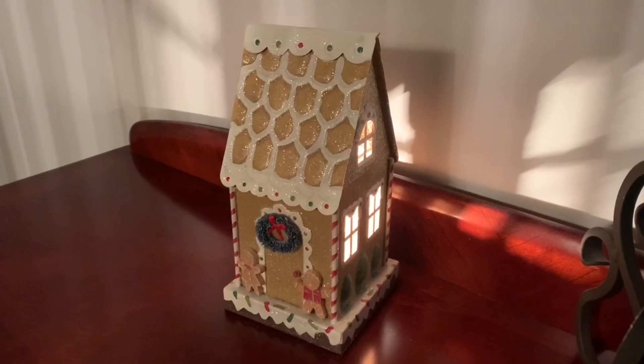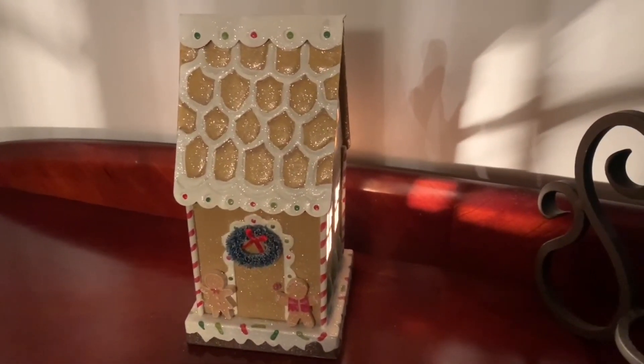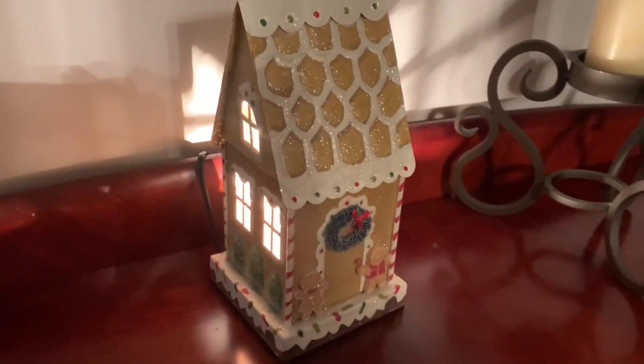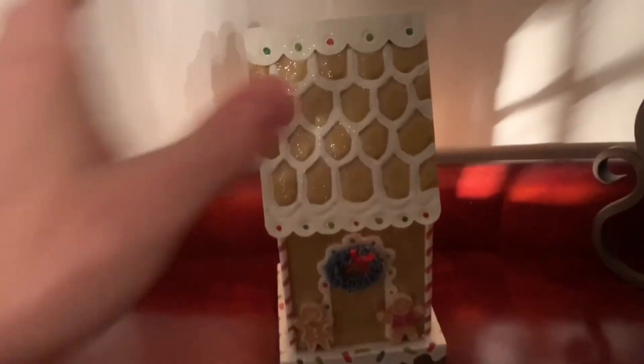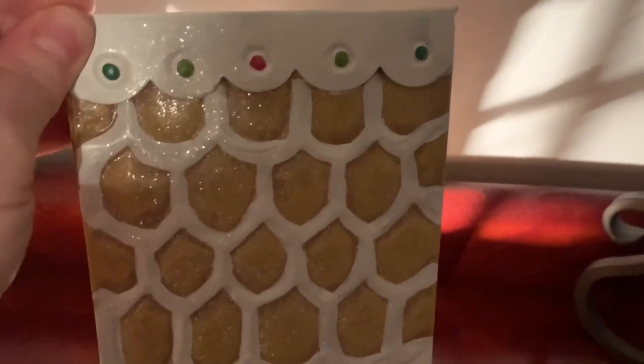I turned the light on for this one because it's a little bit easier to see. This is the new Candy Christmas with the lid on the wrong way because I prefer it that way — it leaves all the windows on the sides, but you can put it on the normal way. You can see glitter coming off there. I don't have any wax in here right now; it's just for decorative purposes.